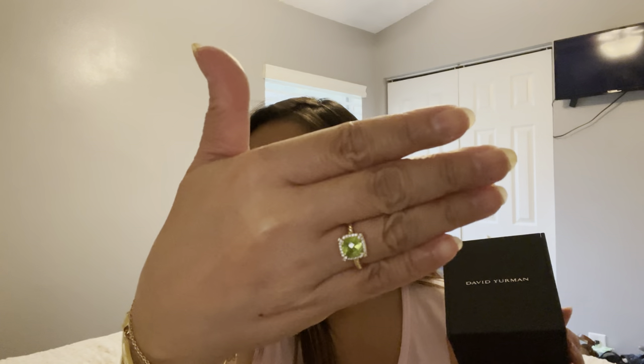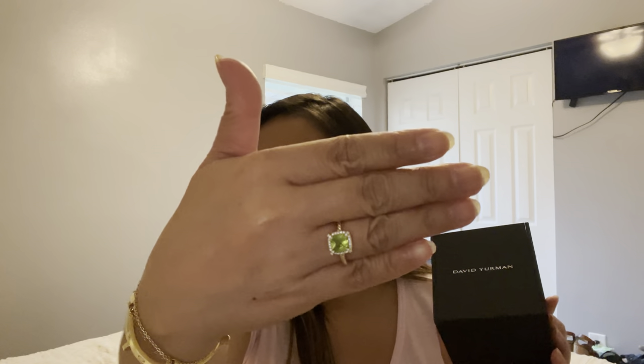I have another David Yurman unboxing today, and this is actually my birthday gift from my partner. I've been loving this piece — this is the first David Yurman I have. It's the Petite Chantilly, and I have another unboxing video linked in the description below. So this is the piece.